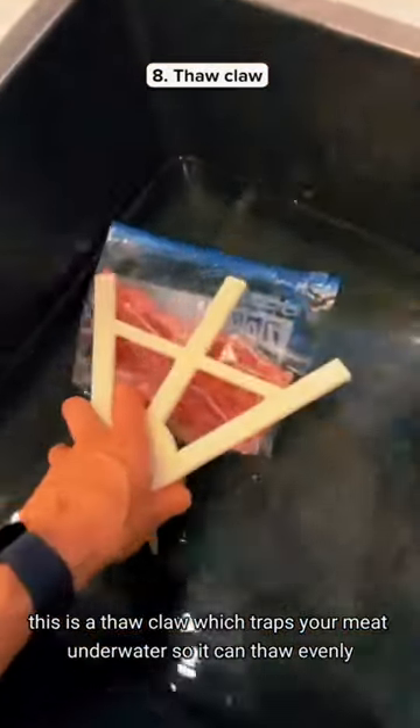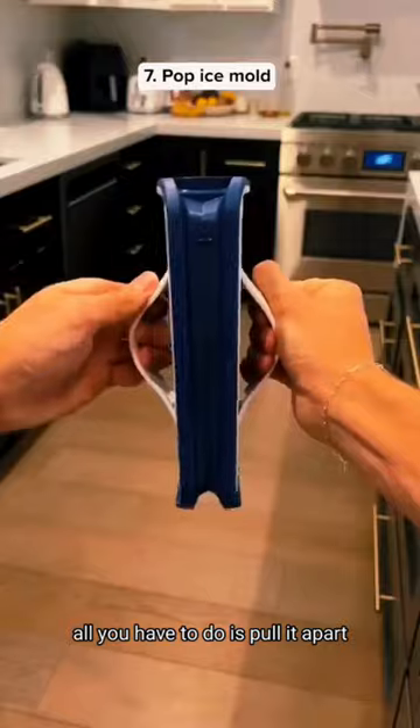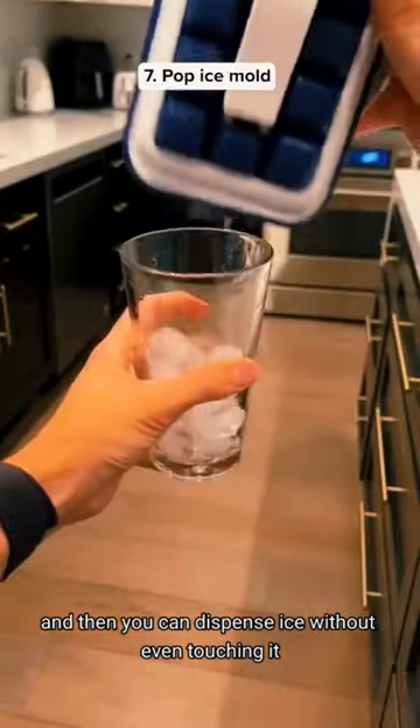This is a thaw claw which traps your meat underwater so it can thaw evenly. This is a pop ice mold — all you have to do is pull it apart and then you can dispense it without even touching it.